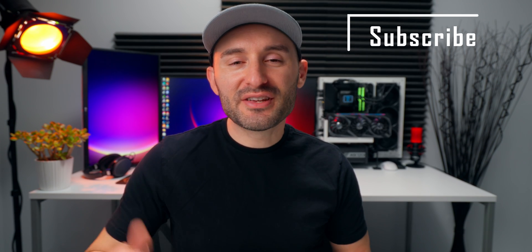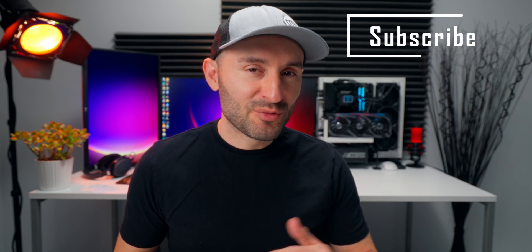All right guys, thanks for watching. Give the video a thumbs up and get subscribed for more content. We'll see you soon.